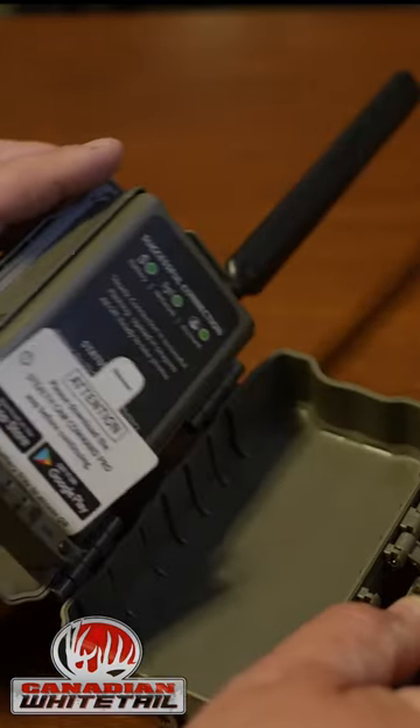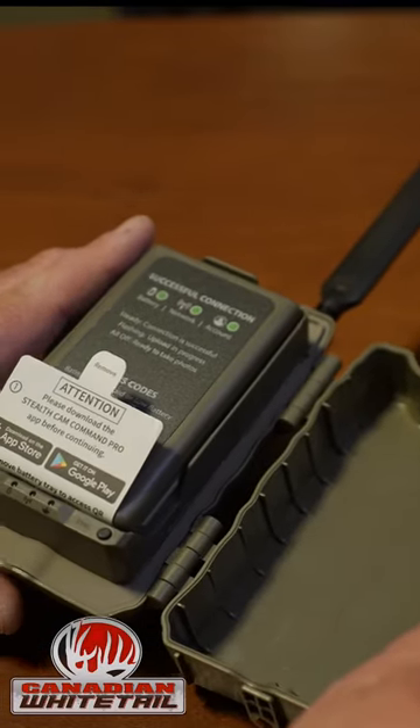And maybe most exciting for me is the new Deceptor has on-demand photos and videos, which means when I open the app with just a touch of a button I can have near instant photos and videos sent to my device. This will be handy for different people for different reasons, but for me it's a big deal as it allows me to check my plots before I head into hunt to make sure all is clear and that I'm not going to bump deer out.